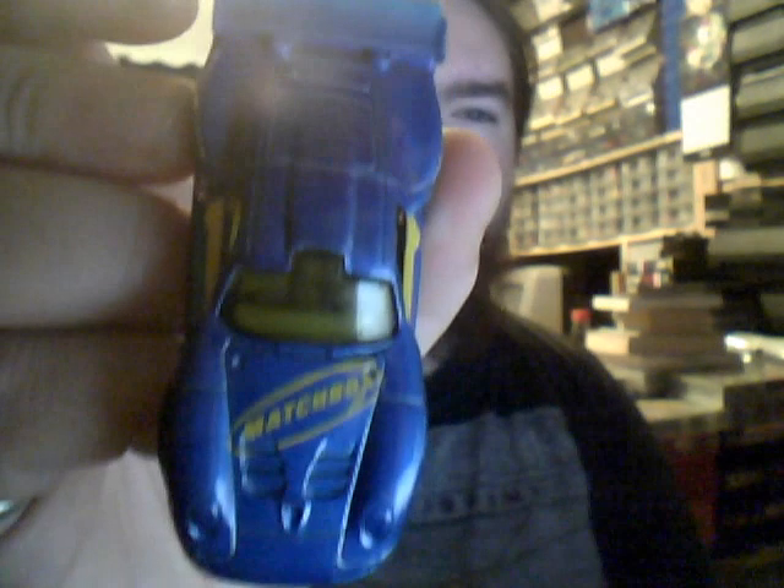This is the Porsche 911 GT1 in the classic Matchbox colours. Matchbox used to do that back in the day — they used to have a whole line of their cars that just had their logo on.